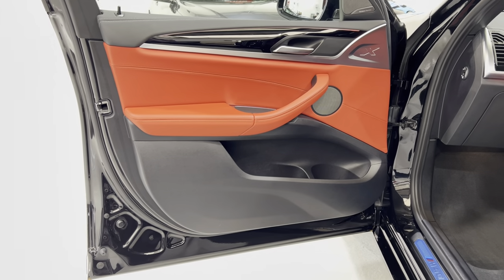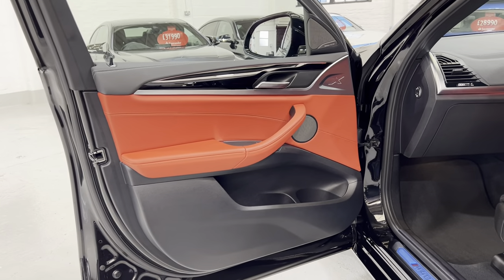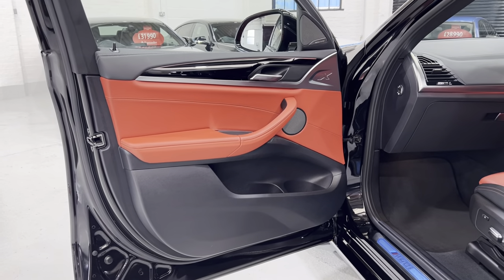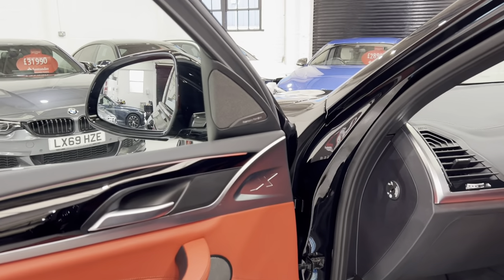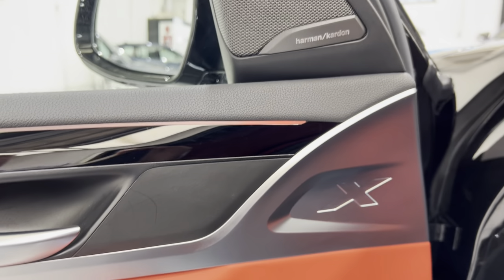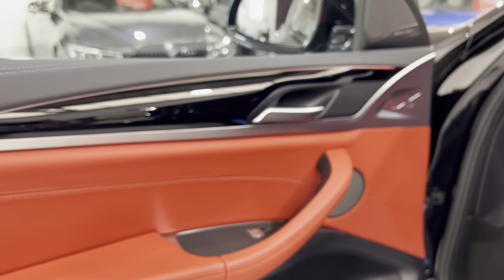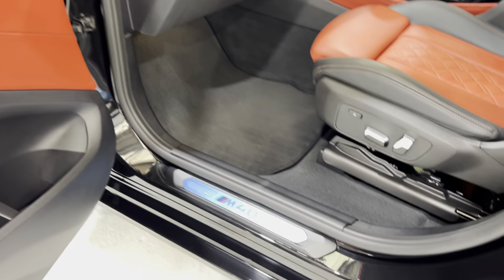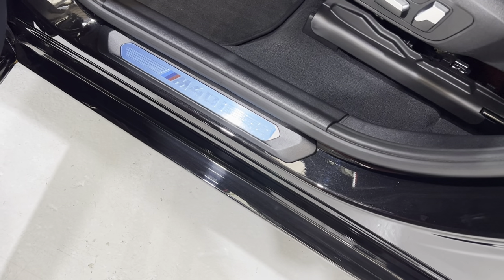On camera, the leather interior looks a lot brighter than it actually is. This is the Merino Individual leather - a really beautiful interior. There's no damage on that door card. We've got the Harman Kardon sound system. Just look - it's like new. I mean, this car is about £62,000 new with all these options. We've still got the protective blue film covering the door plate on this side.